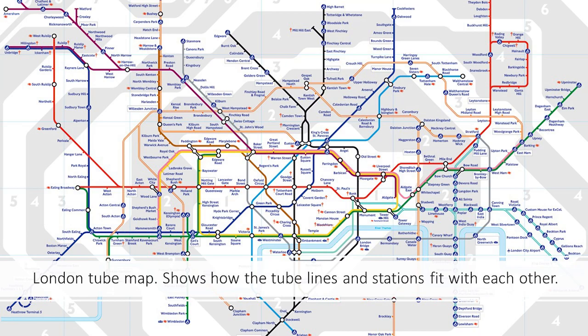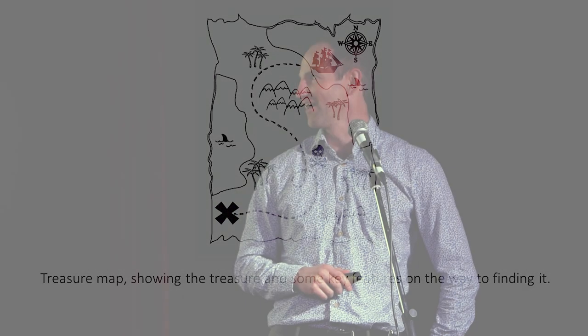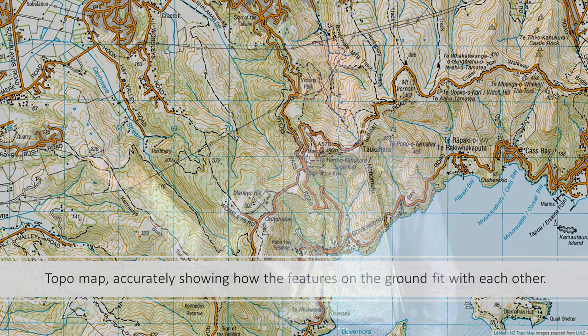The classic London tube map is a great example of that — it's a good depiction of how the train stations and lines all relate to each other. A treasure map is another great example: all the features you choose as most important, and how they relate to each other to help you find the treasure. Or a topographical map — another picture accurately showing all the ground topology and how it all fits together.